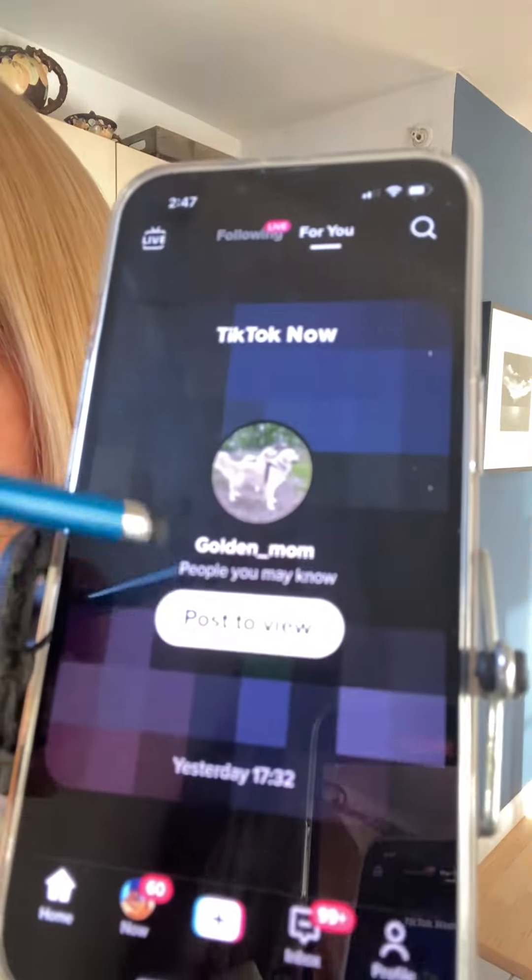If you're scrolling through TikTok on your For You page and you keep running into 'post to view', let me explain what that is. You're not missing out on TikToks — it's a separate feature of TikTok which they seem to be now promoting more on the For You page. It's called TikTok Now.